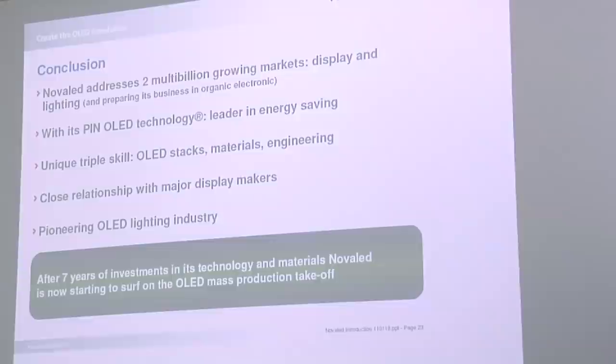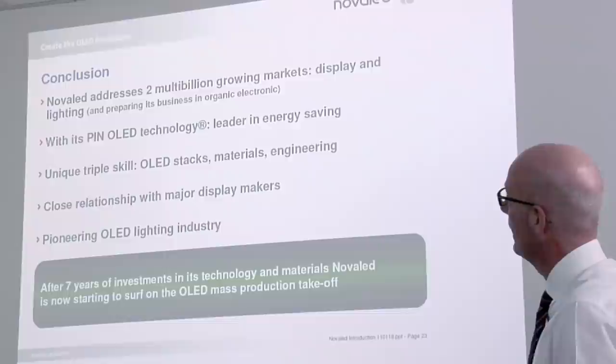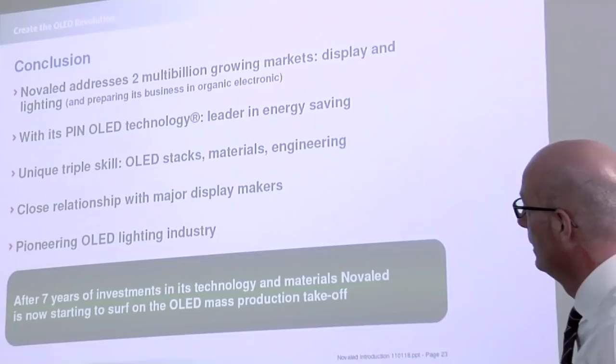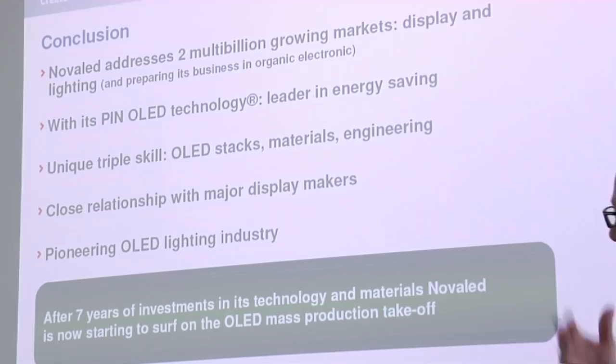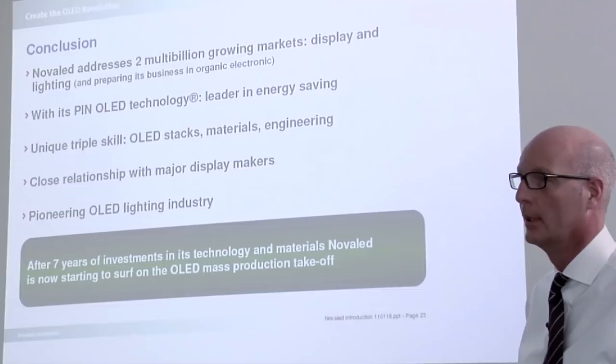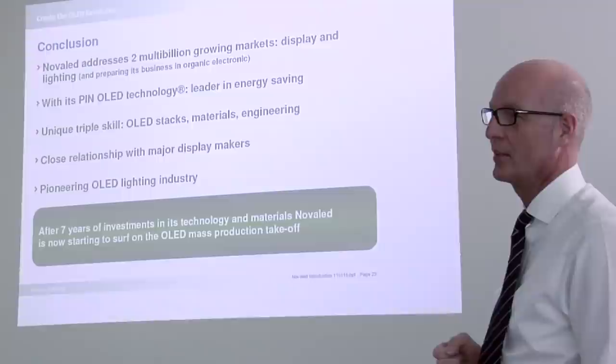The conclusion: we address two multi-billion dollar growing markets. The display market is still a hugely growing market — hundreds of millions of TVs will be replaced in China in the next five years. In the lighting market, we are the leader in energy saving through our technology. We have a unique skill set: we know the OLED stack, the material, and we have engineering capabilities. We have close relationships with all major display makers and are pioneering the OLED lighting industry. After seven years of investment in technology and material, we are now starting to serve the OLED mass production takeoff.